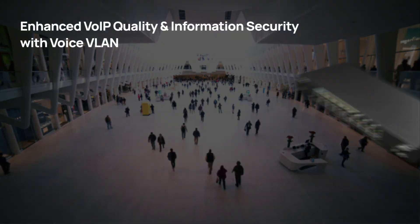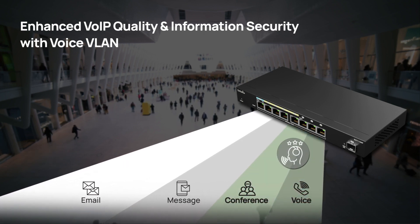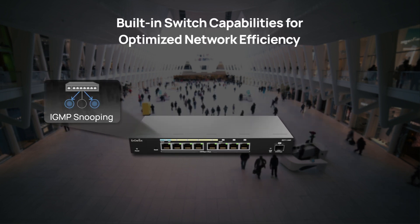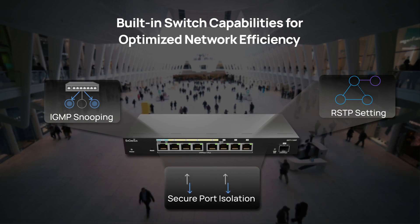With built-in switch features such as Voice VLAN, it not only ensures superior voice communications but also enables information protection. Moreover, it incorporates IGMP snooping, port isolation, and RSTP functions to optimize network performance and boost edge security.